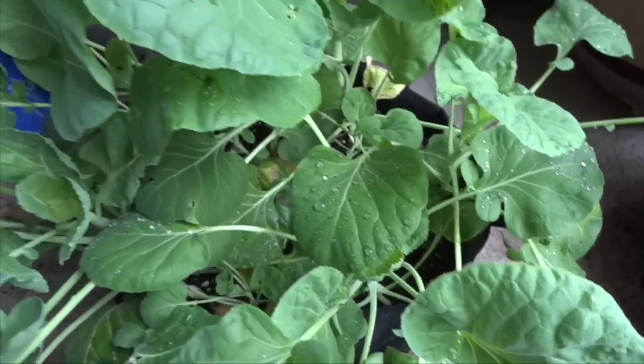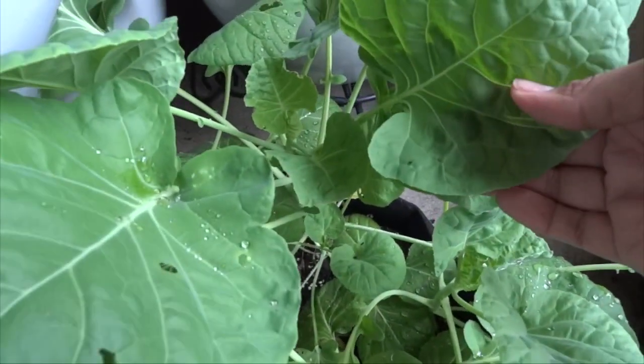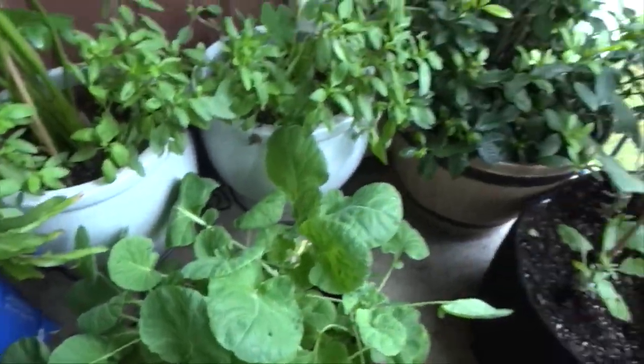That was some serious storm — you can see all that dirt has come up to the top leaves, so it was a pretty heavy storm that was out here last night.